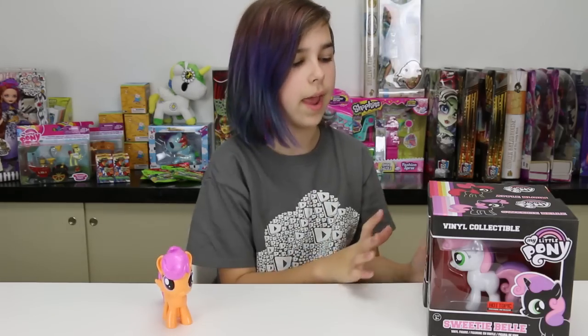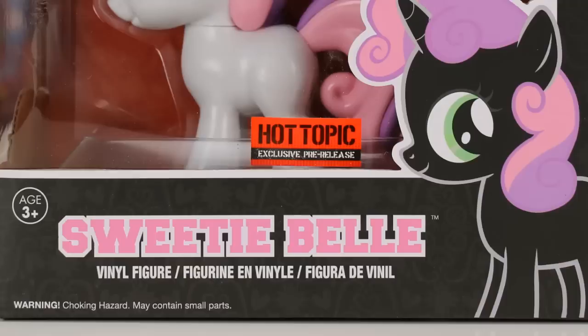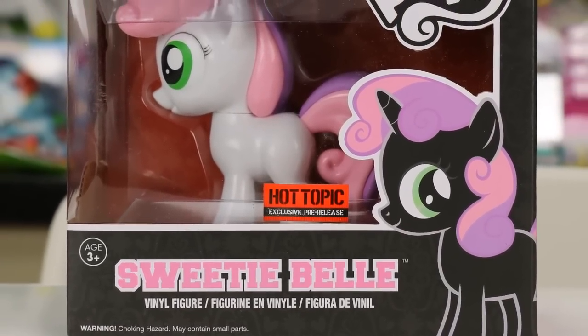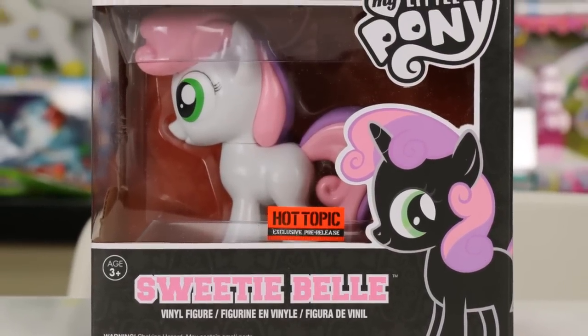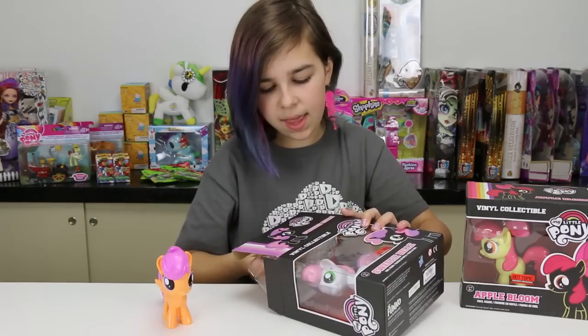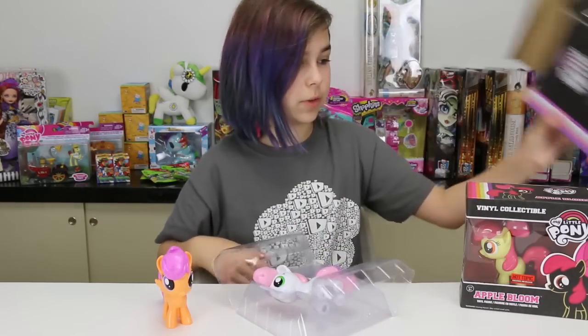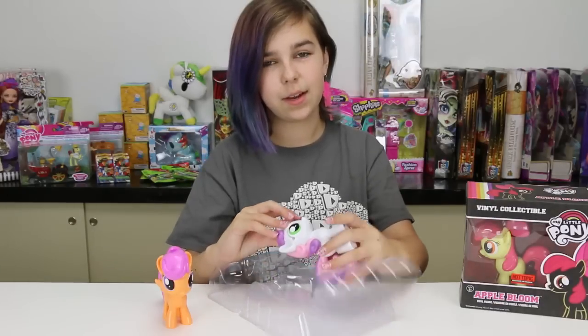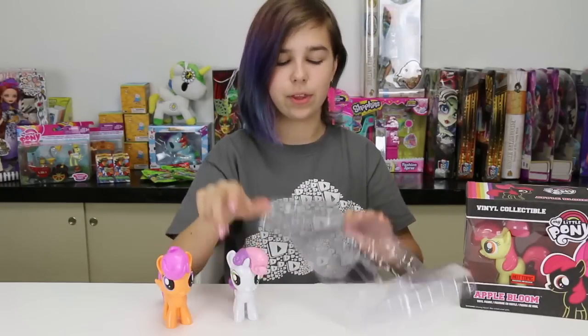Okay, let's go on to Sweetie Belle, saving Apple Bloom for last. It would be so adorable if they came up with some sort of hoof shake — that would be really adorable.